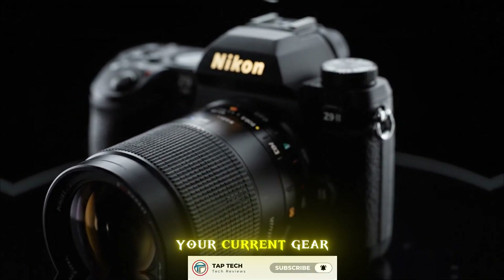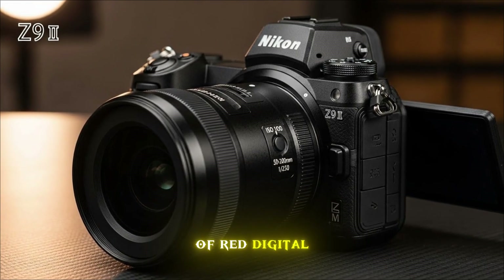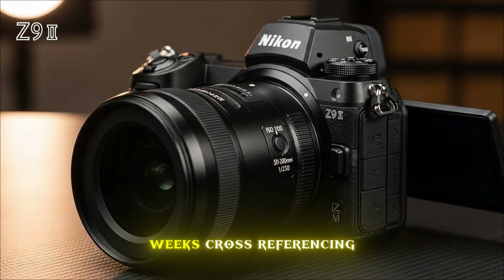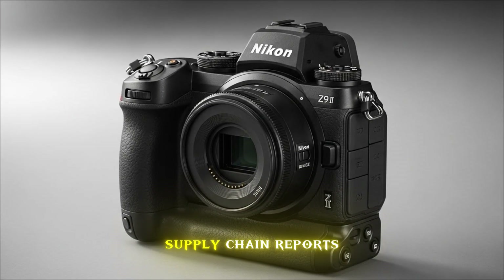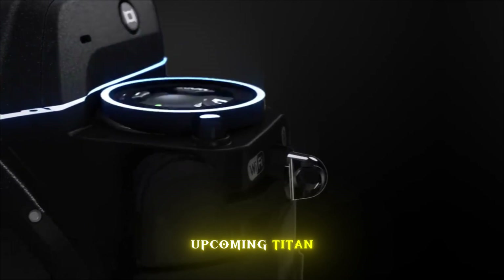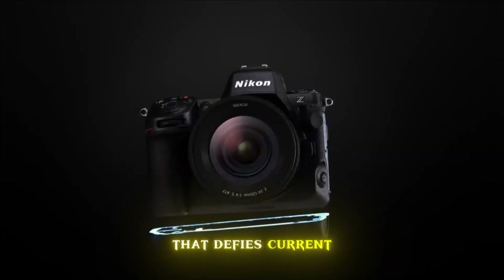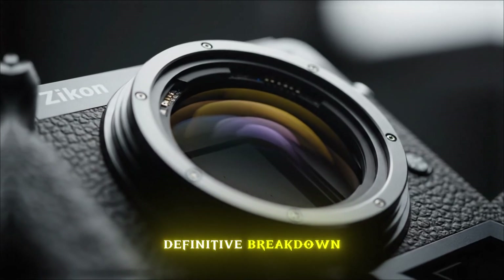If you think your current gear is fast, wait until you hear what Nikon has done with the acquisition of Red Digital Cinema. We have spent weeks cross-referencing internal leaks, patent filings, and supply chain reports to bring you the most authentic look at this upcoming titan. From a sensor that defies current logic to video specs that belong on a Hollywood set, this is the definitive breakdown.